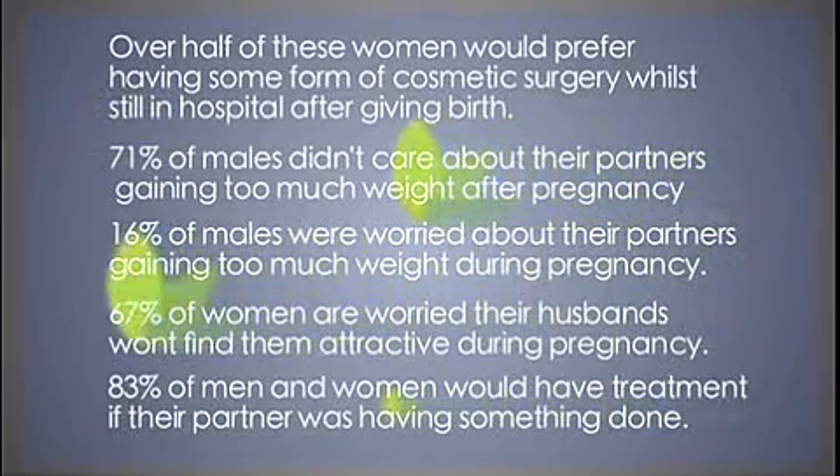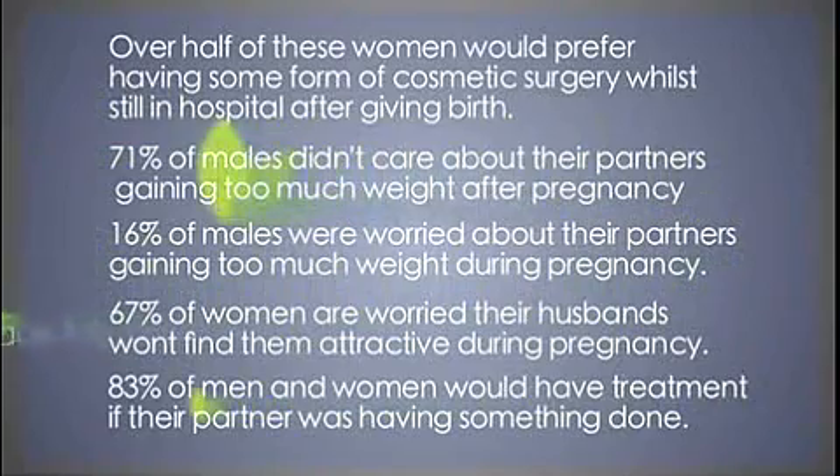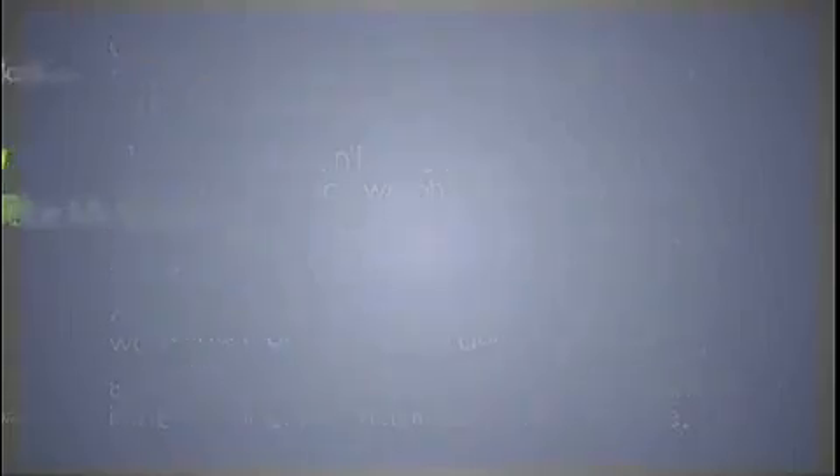Don't forget to keep checking MyFaceMyBody.com for the latest news and facts. Did you know that around 90% of treatments are performed on women, but only 10% of treatments are performed by a woman's surgeon? Would the sex of your surgeon make a difference to you? Well, I have two very talented UK cosmetic surgeons here to speak to us today, Dalia Neild and Angelica Cavoni.